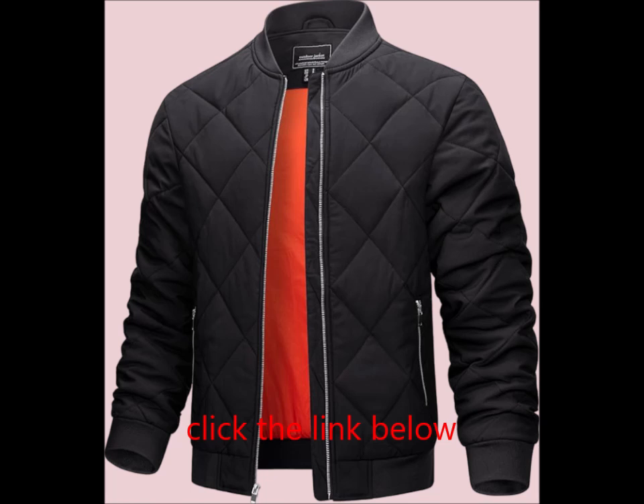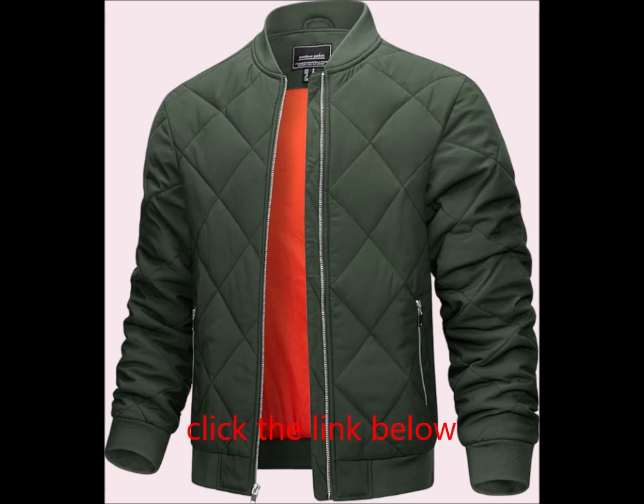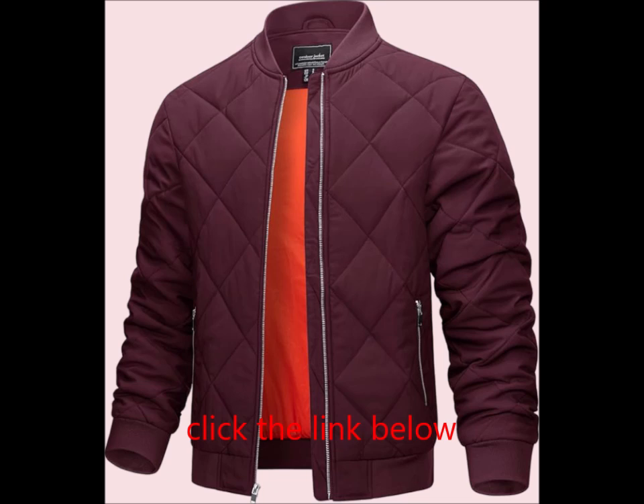Fabric: Made from durable polyester, this jacket combines functionality with comfort. Thick Lining: Featuring a standout rescue orange polyester lining, this jacket offers both warmth and a fashionable touch.